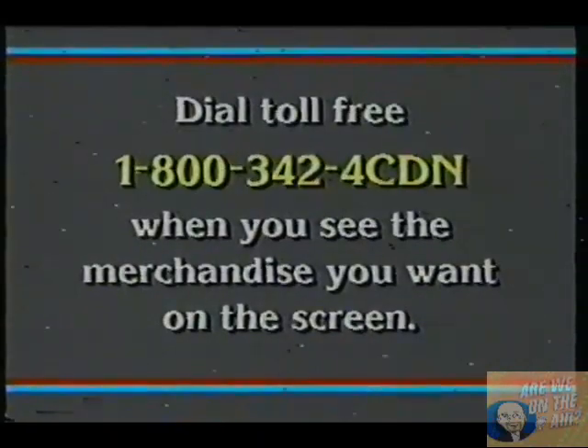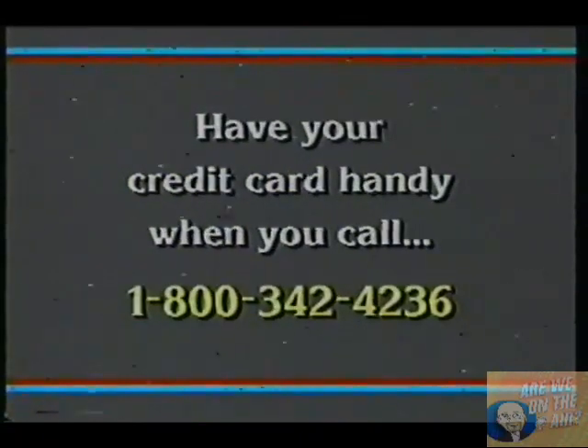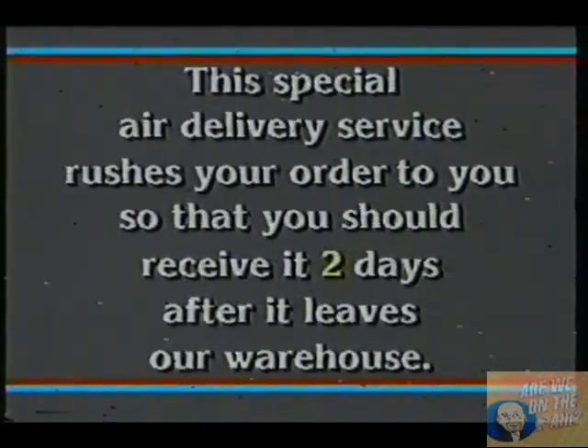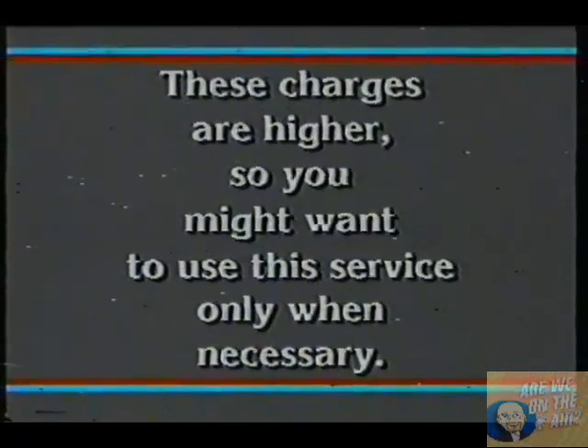Dial toll-free 1-800-342-4CDN when you see the merchandise you want on your screen. Have your credit card handy when you call. That's 1-800-342-4236. If you require fast delivery for the item you ordered, be sure to ask your CDN operator for special air delivery service. This special air delivery service rushes your order to you so that you should receive it two days after it leaves our warehouse. These charges are higher, so you might want to use this service only when necessary.